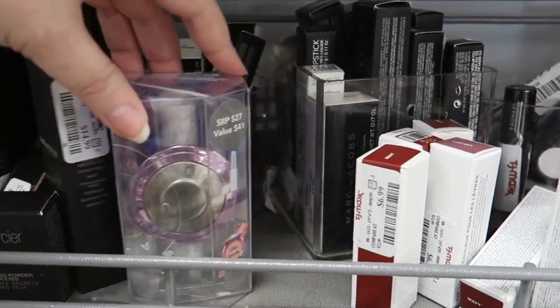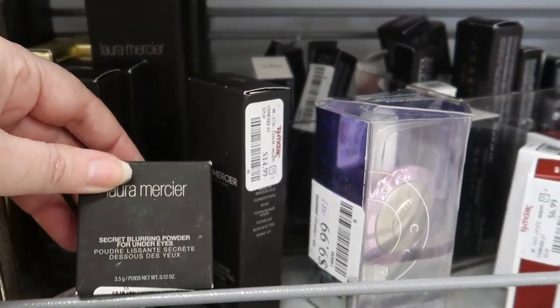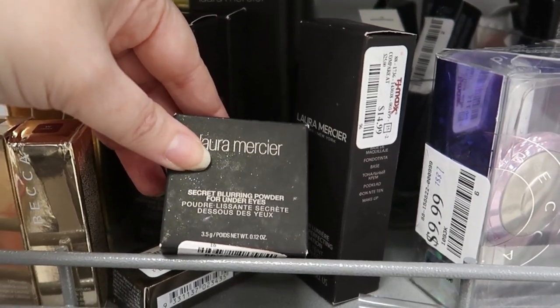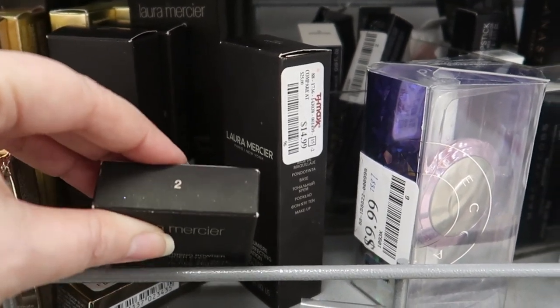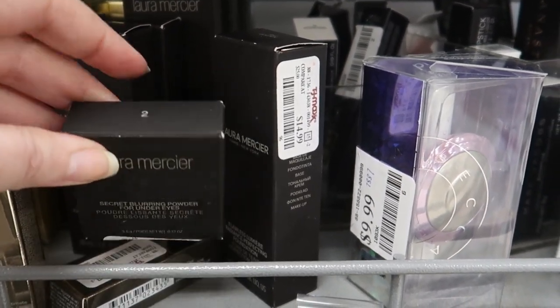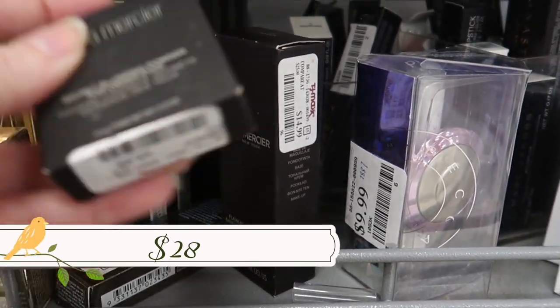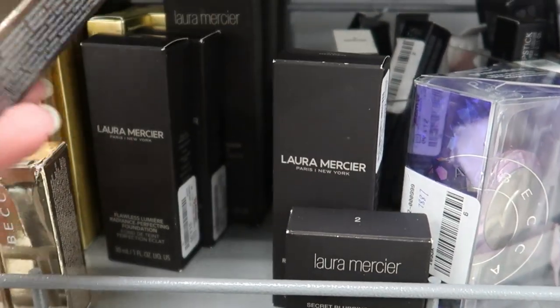All the good stuff seems to be right on this shelf. This is the Becca secret blurring powder for under eyes — it comes in two shades: one is lighter, two is deeper. This is shade two, going for $9.99. I'd love to find it in shade one but haven't yet.